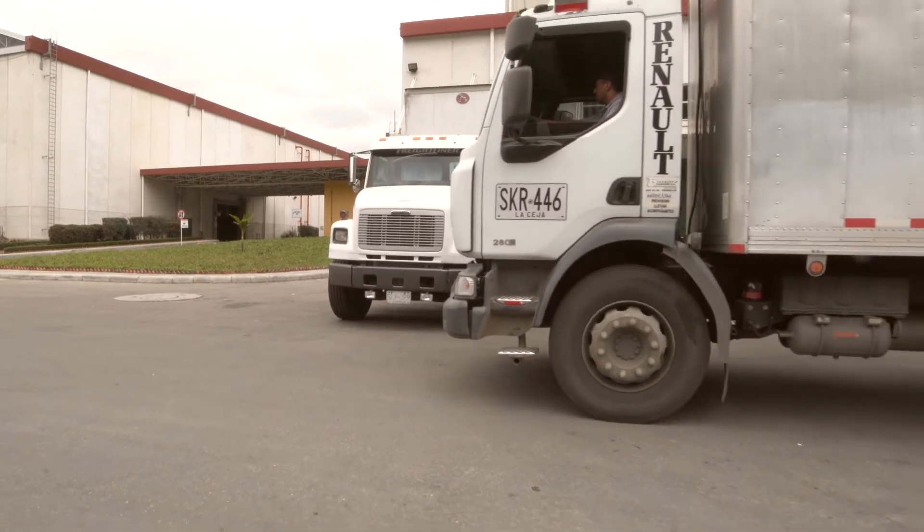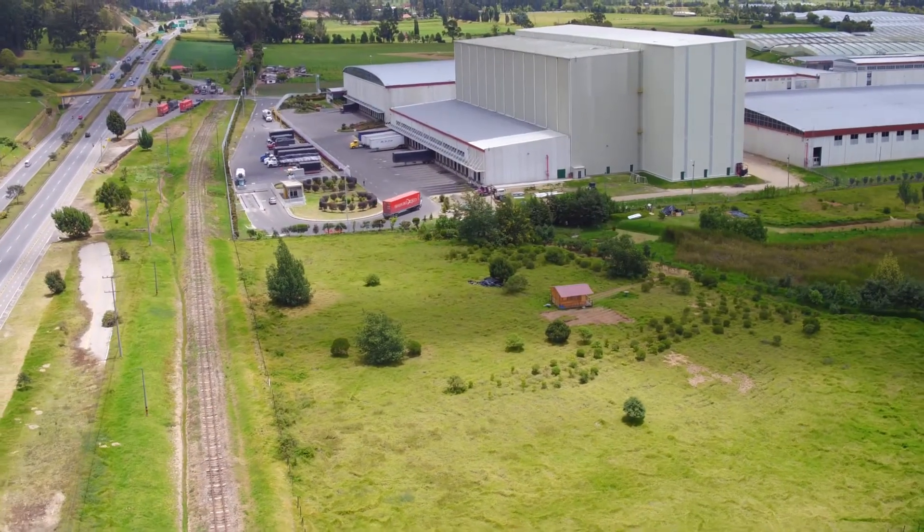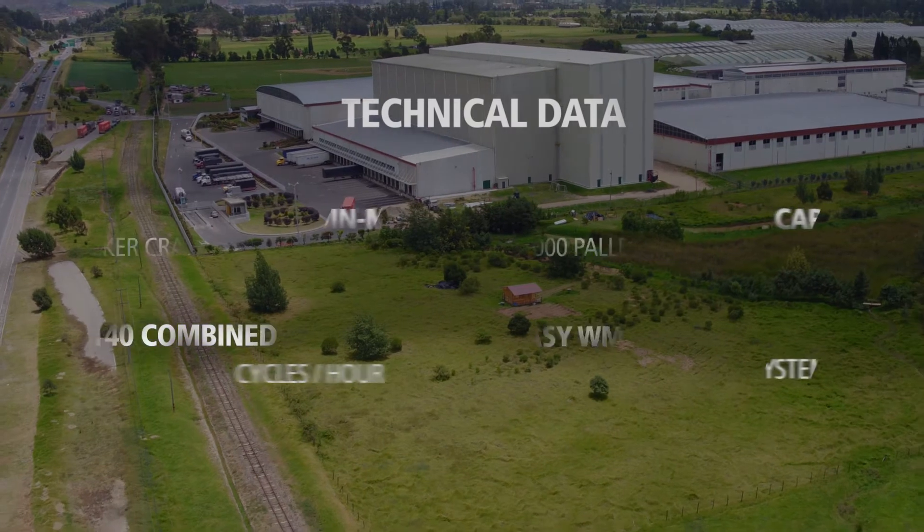This project set up in Colombia is the result of years of collaboration and the confidence Grupo Familia has placed in Meaglux.